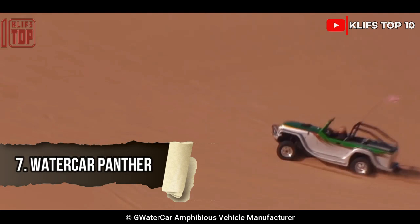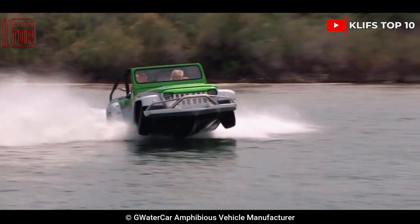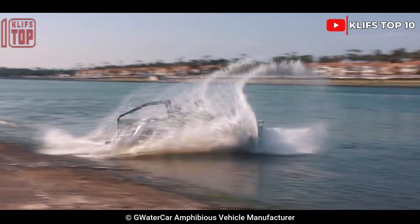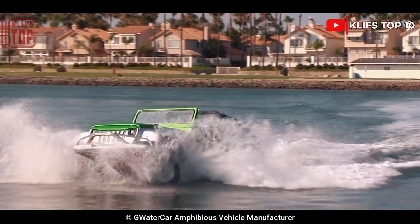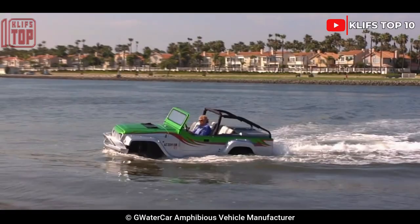Number 7: WaterCar Panther. The Panther is an amphibious vehicle made by WaterCar that transforms a Jeep Wrangler into a swift amphibious vehicle. Beginning in 2013, the WaterCar Panther's starting price was $158,000. The Panther can travel at 45 miles per hour in open water because of its Honda V6 engine and comparable jet engine. If you feel that being able to travel on water is important for all-terrain capability, the WaterCar Panther is the Jeep for you.